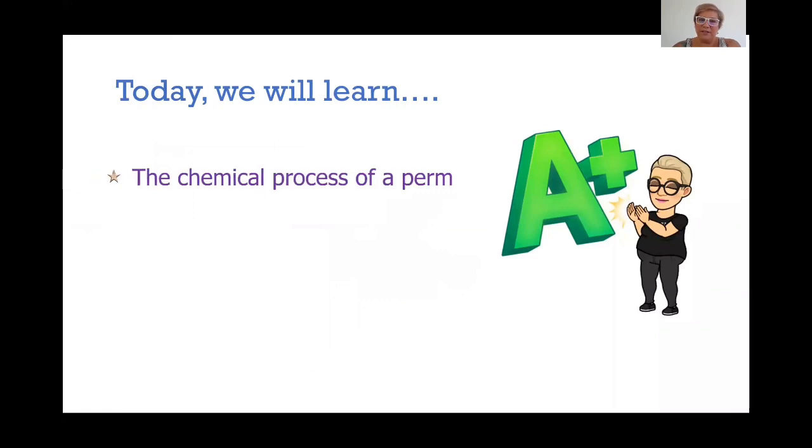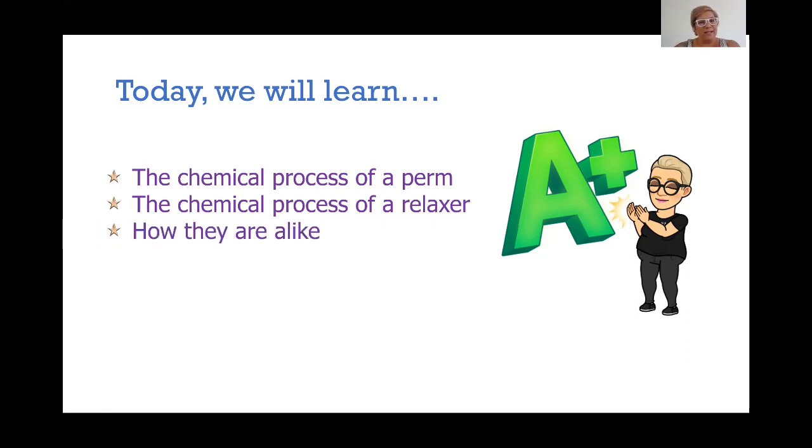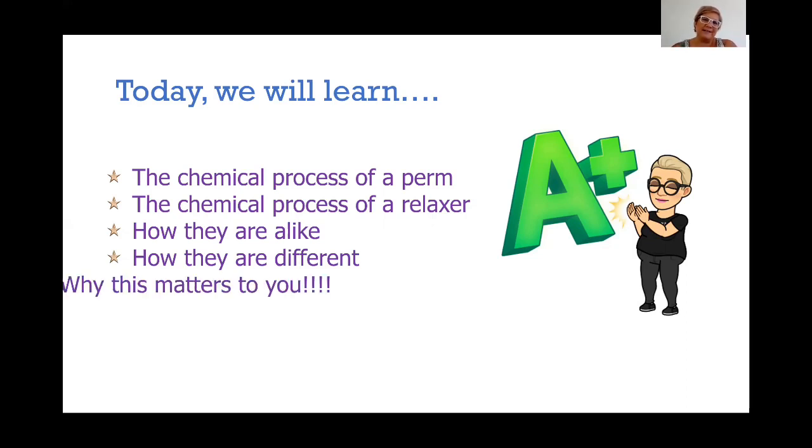So today we're going to learn first about the chemical process of a perm — what's actually happening when we perm hair. Then we're going to talk about the process of a relaxer, because while it's similar, it is not actually the same thing. We're going to talk about how they're alike, and then of course how they are different, because we're manipulating the same bonds but it's not exactly the same process. And then we're going to talk about why this matters to you.